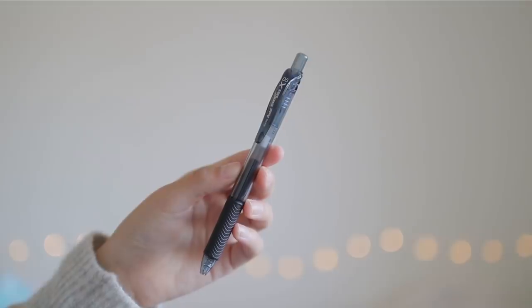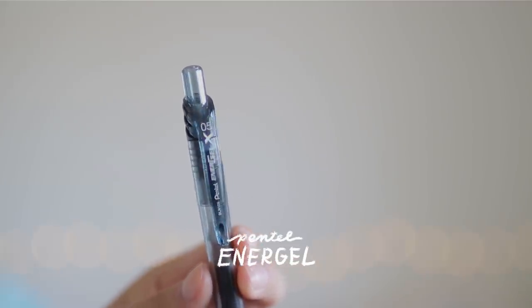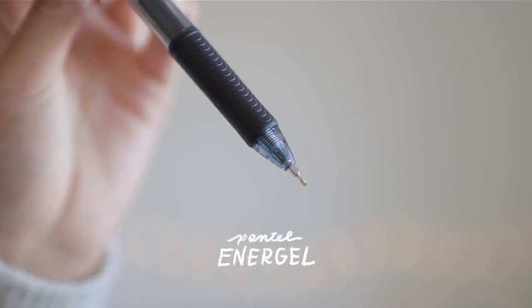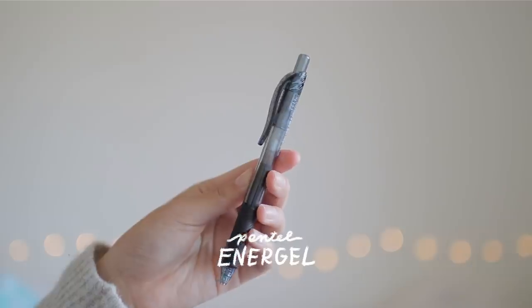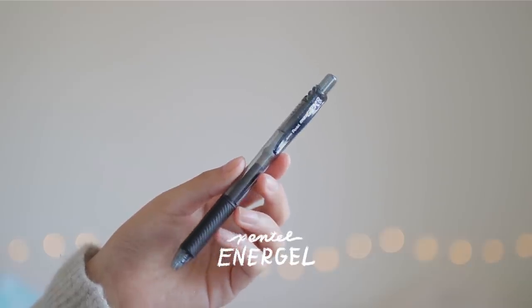Every color set will have the same black gel pen, which is the Pentel Energel X in the 0.5 millimeter size. If you've been around my channel for any time at all, you've probably heard me talk about the Pentel Energel pen. I use it for pretty much everything, but primarily note-taking. It dries really quickly, so it works really well with the Zebra Mildliners that are also included in each set.